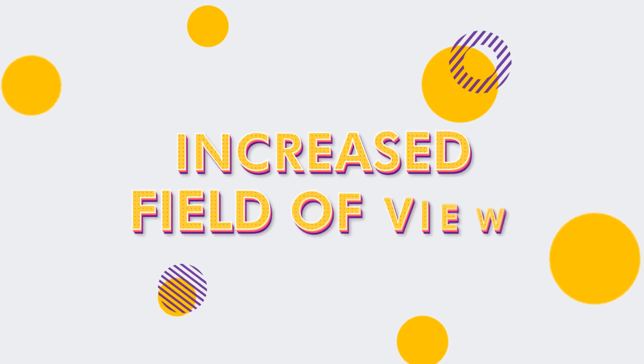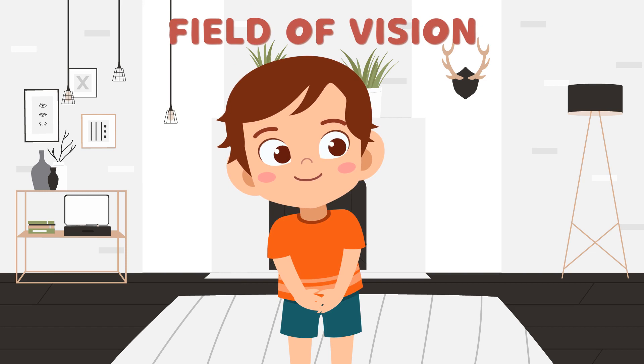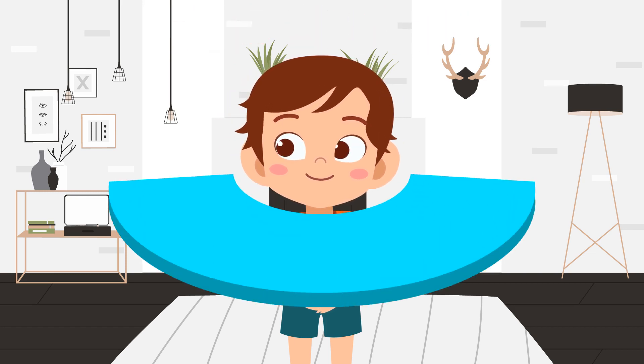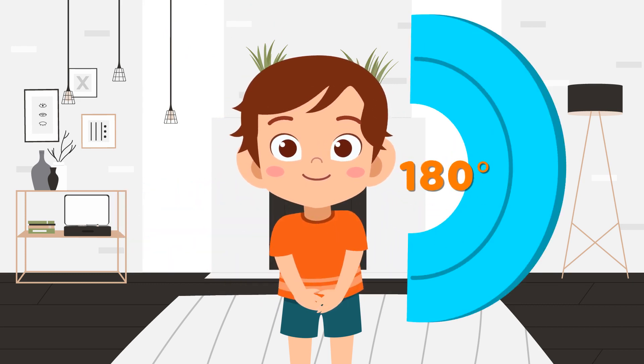Second, increased field of view. Field of vision, or FOV, is the open observable area a person can see through his or her eyes. Horizontally, FOV is 135 degrees, and vertically it is 180 degrees.